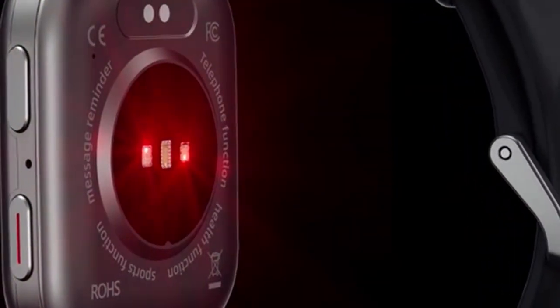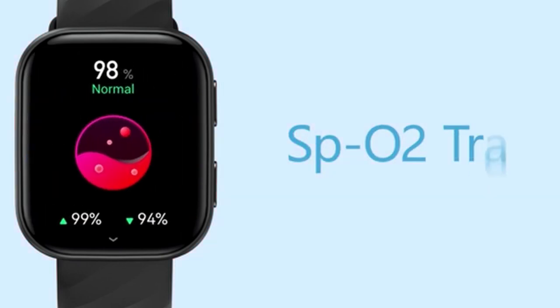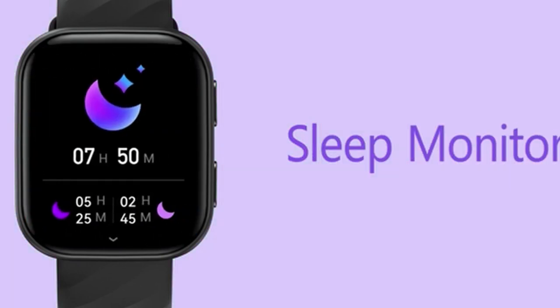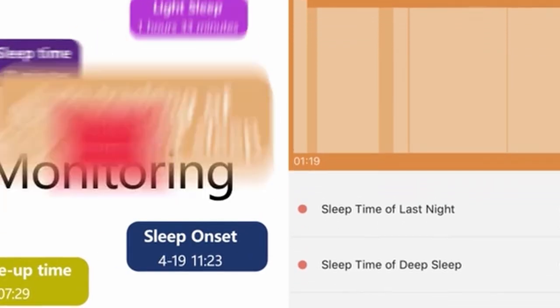Whether you're into indoor workouts or outdoor adventures, this tracker can keep up with your active lifestyle. The Fitvii goes beyond fitness tracking with features like sedentary reminders, hydration alerts, and a menstrual cycle tracker for women. The alarm clock function ensures you stay on schedule.